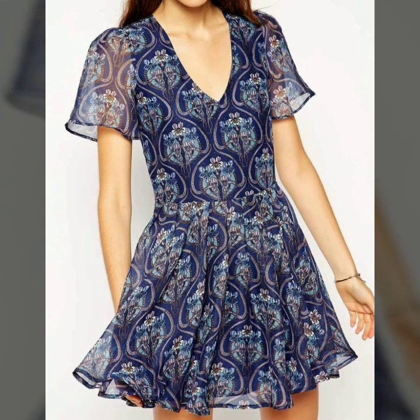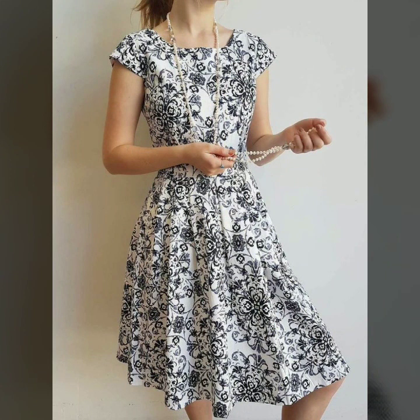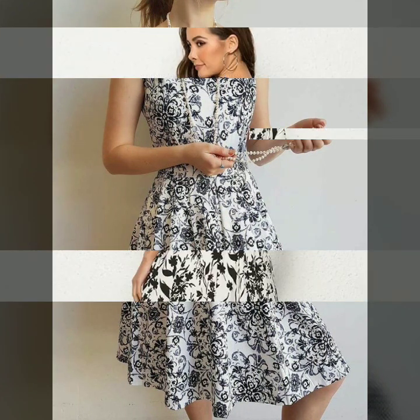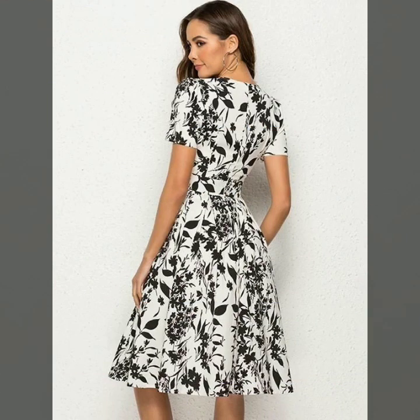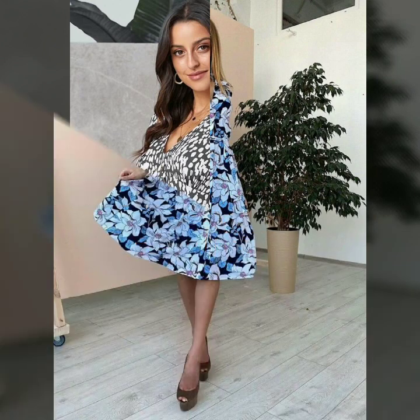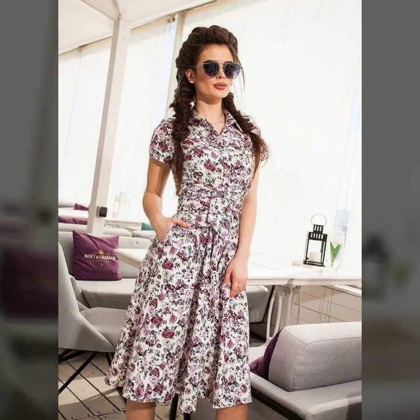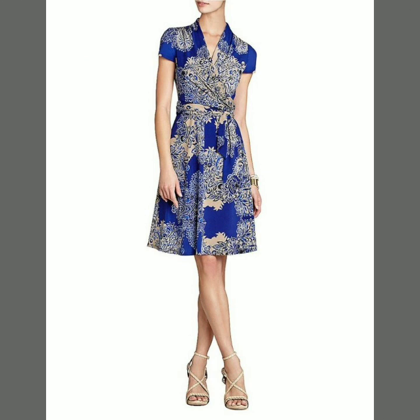Hello friends, I hope you are all fine and enjoying good health and a happy life. If someone is suffering from a disease or facing any kind of problem, I pray for their very early recovery and a happy and healthy life. Friends, welcome to my YouTube channel Fashion Basket. Today I'm going to share with you very beautiful, stylish, and trendy flared and scattered midi dresses.